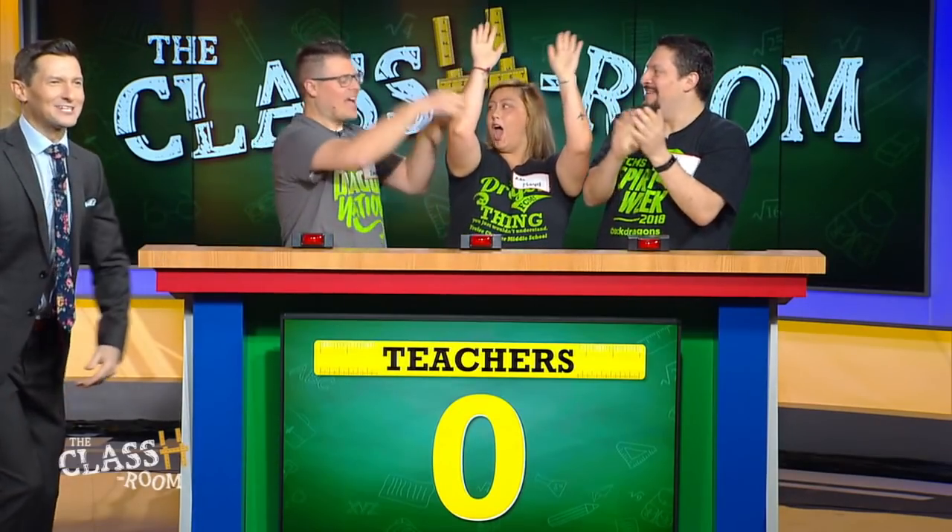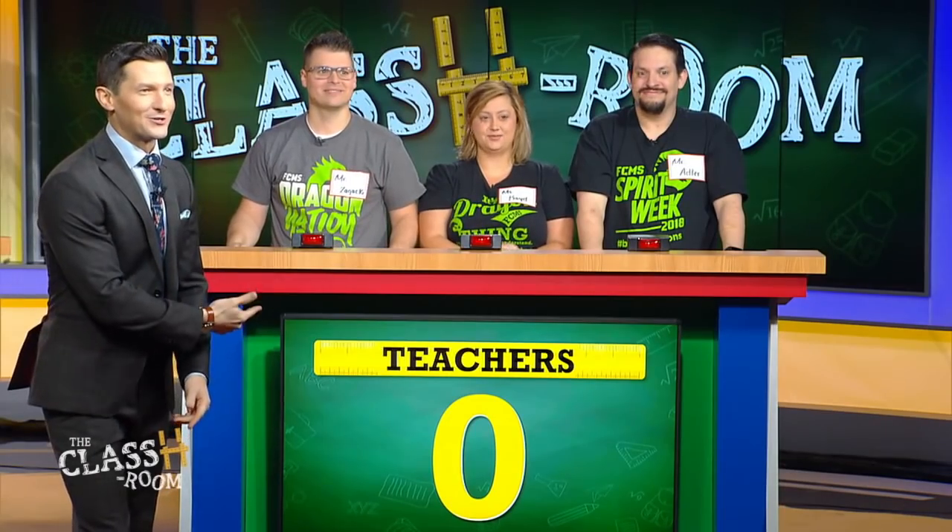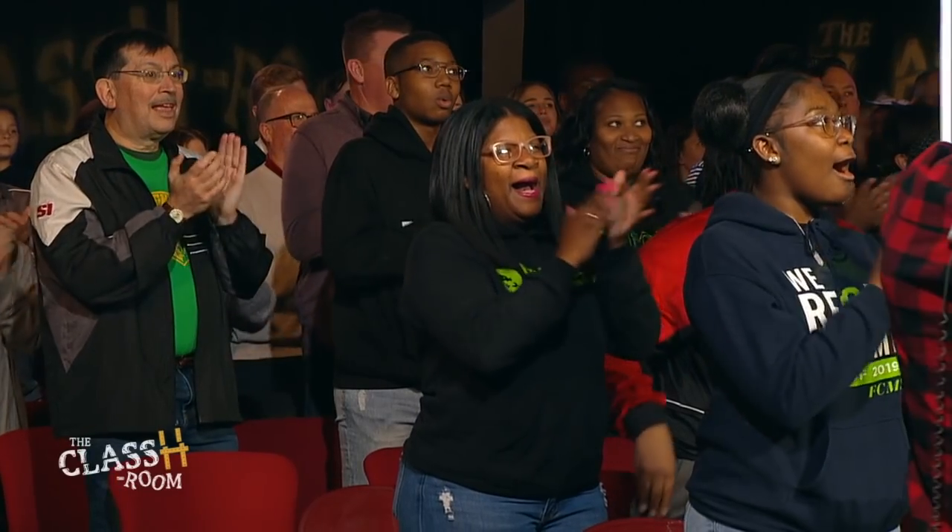Caleb, my dude! Hit me with something hot. Chloe, what do you got? Taya's doing it too. Teachers, they're rocking. The trash talk has begun and that's what we love. Today, it's the students and their friendly teachers from Freire Charter Middle School in Center City, Philadelphia. They just entered The Classroom, the show that pits students against their favorite teachers.